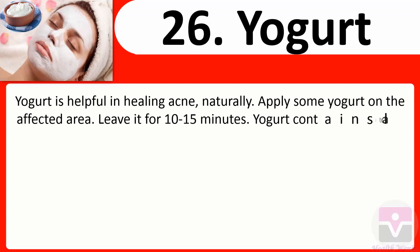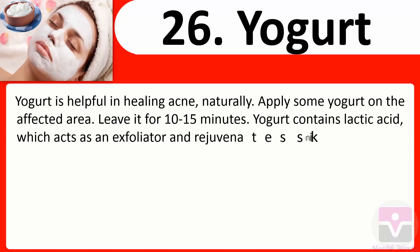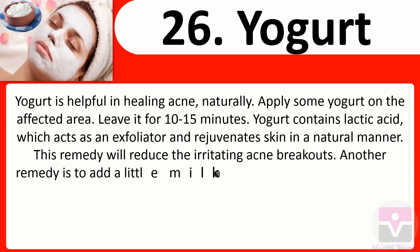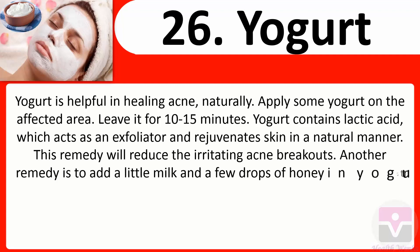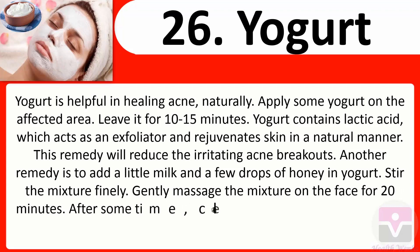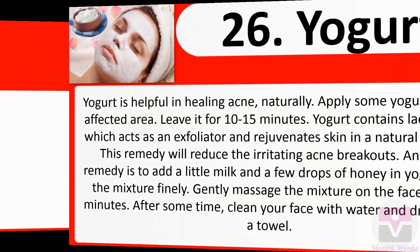26. Yogurt: Yogurt is helpful in healing acne naturally. Apply some yogurt on the affected area and leave it for 10 to 15 minutes. Yogurt contains lactic acid which acts as an exfoliator and rejuvenates skin naturally. This remedy will reduce irritating acne breakouts. Another remedy is to add a little milk and a few drops of honey to yogurt, stir finely, and gently massage the mixture on the face for 20 minutes, then clean with water.